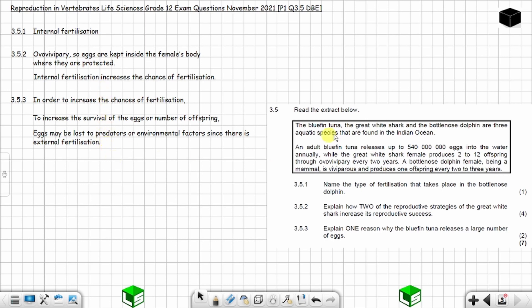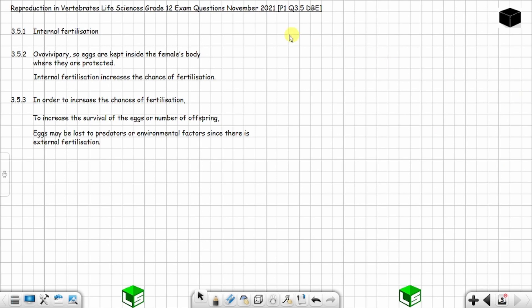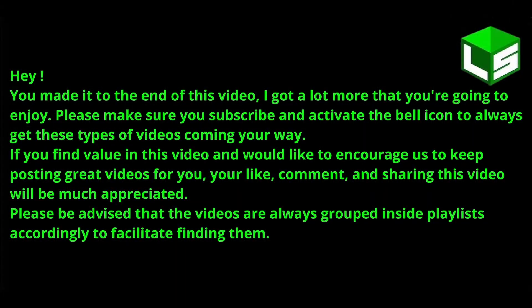And we are done with question 3.5 from November 2021. Until next time, I will talk to you soon. Thank you.